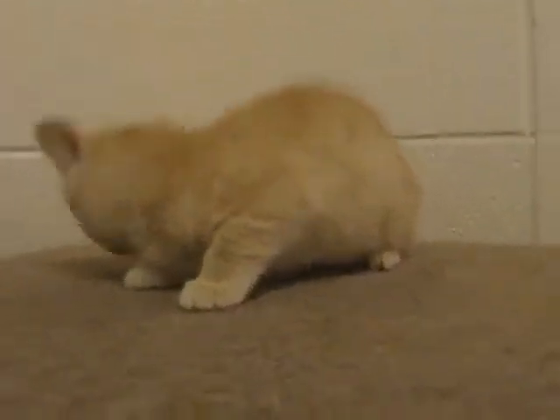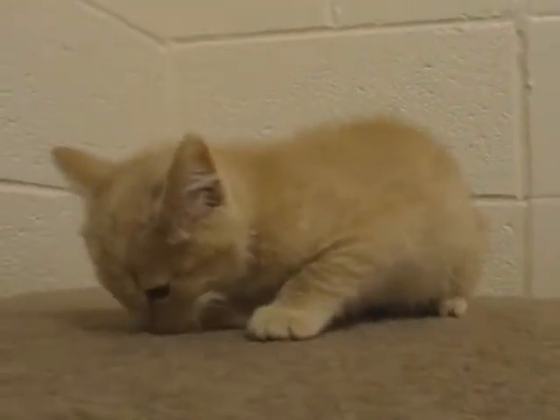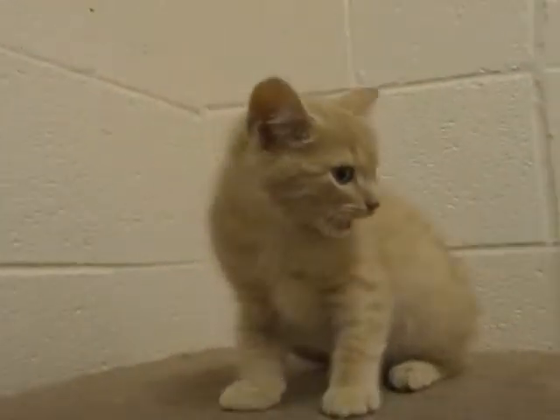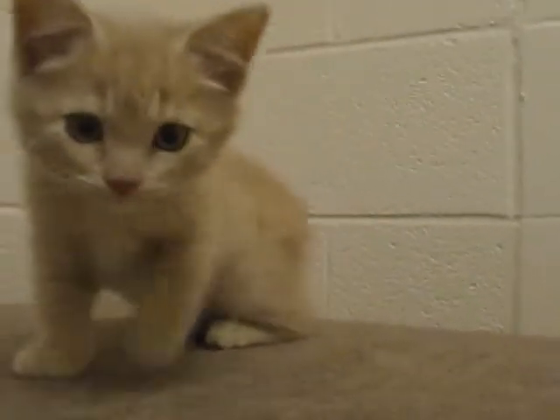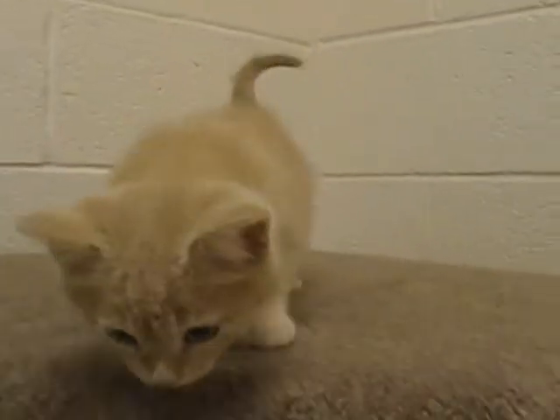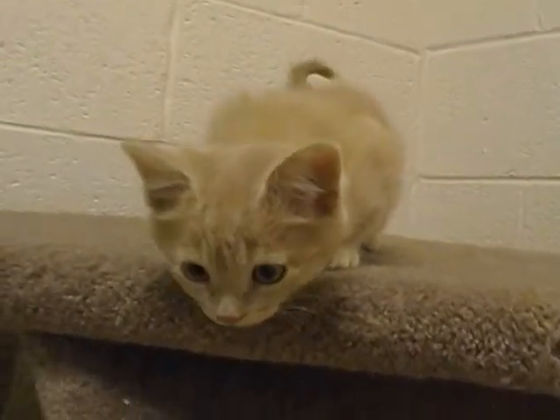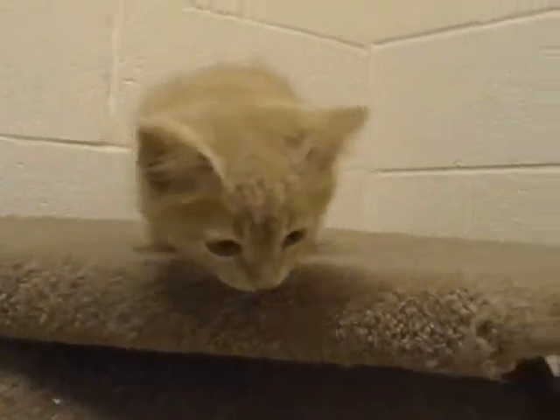Hi little Hyde, how are you today? Look at this little kitten. This kitten is about five weeks old. It's a little buff tabby — or actually buff, red ginger cat — and it's a male.